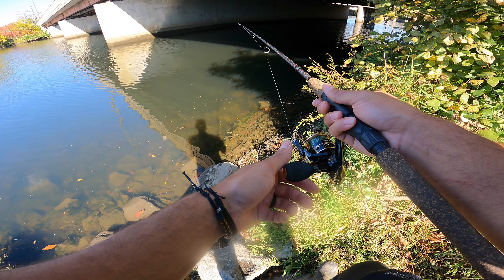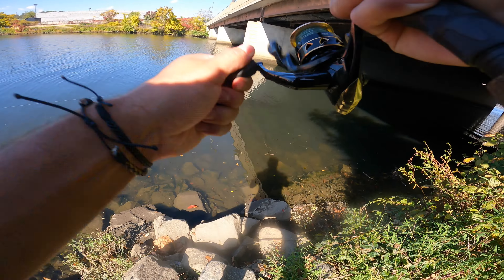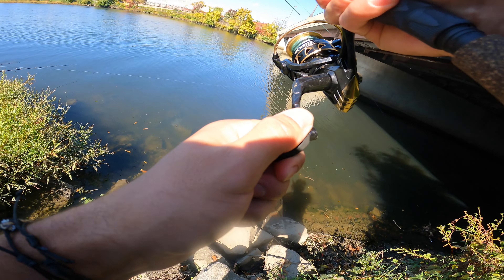Here we go. In three, two — I got him. Today we fish a river pinch point for whatever bites. Let's get into it.